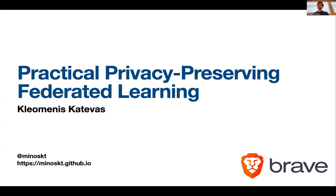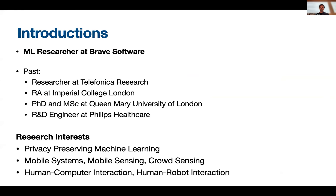Hello everybody. My name is Cleomenes Katevas. I am a machine learning researcher at Brave. Today I'm going to talk about privacy-preserving federated learning and what we're exploring at Brave.